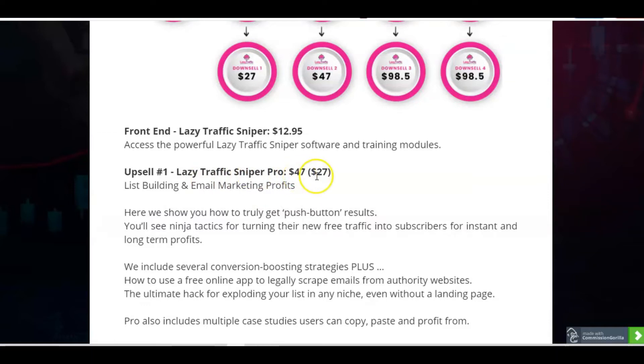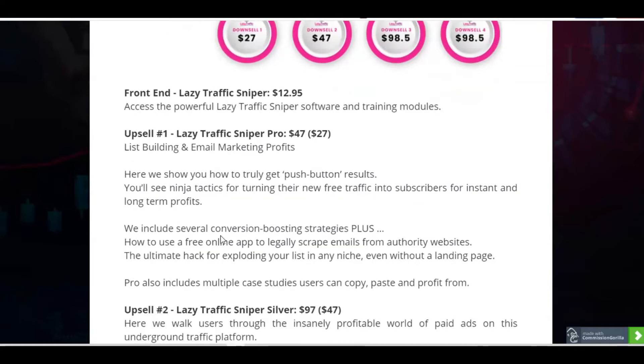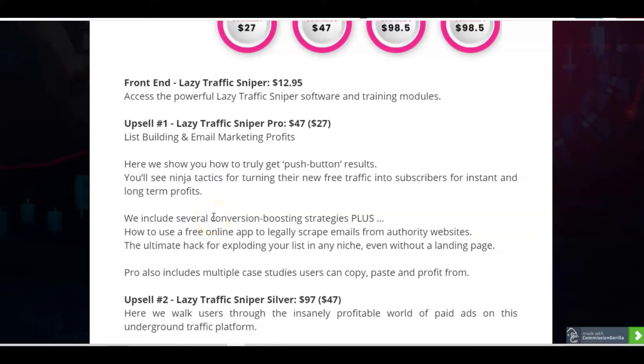Lazy Traffic Sniper Pro is $47, or $27 on the downsell if you wait till the next page — giving you a chance to save some money. This is for list building and email marketing profits: additional training and ninja tactics to get push-button results and turn your new free traffic into subscribers. There are conversion-boosting strategies, how to use a free online app to legally scrape emails from authority websites, hacks for exploiting your list in any niche, and multiple case studies which you can copy, paste and profit from.